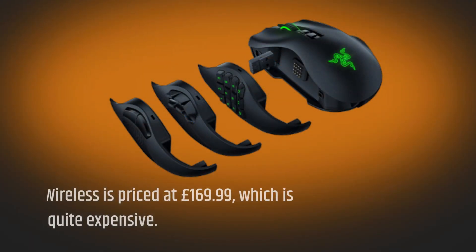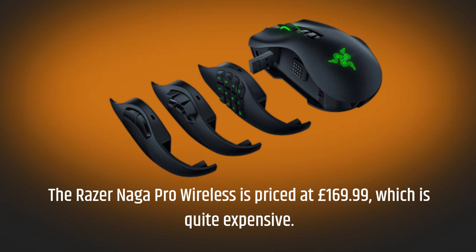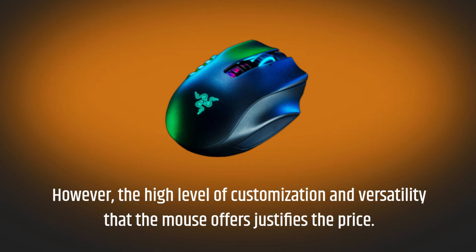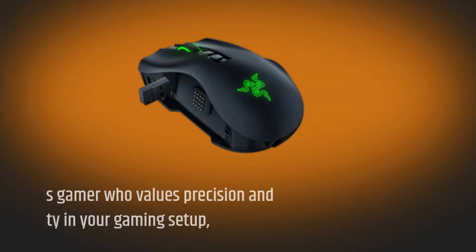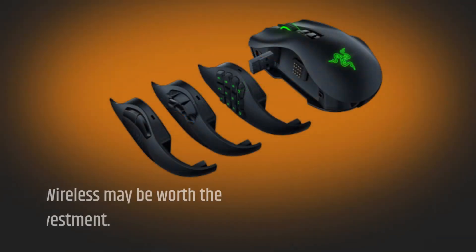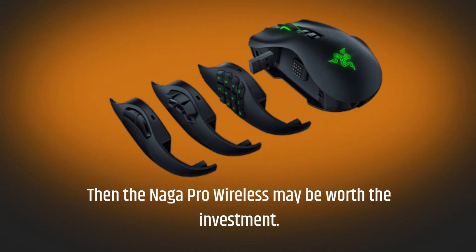The Razer Naga Pro Wireless is priced at £169.99, which is quite expensive. However, the high level of customization and versatility that the mouse offers justifies the price. If you're a serious gamer who values precision and flexibility in your gaming setup, then the Naga Pro Wireless may be worth the investment.